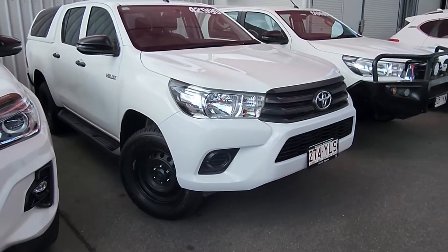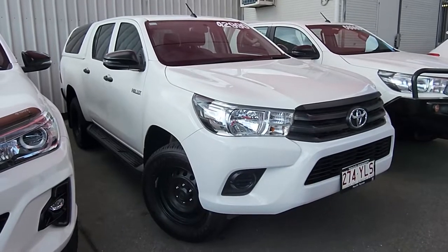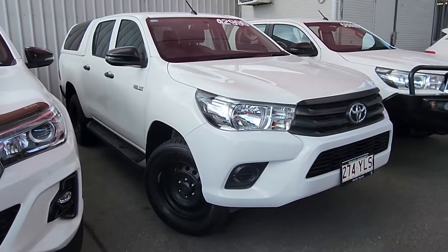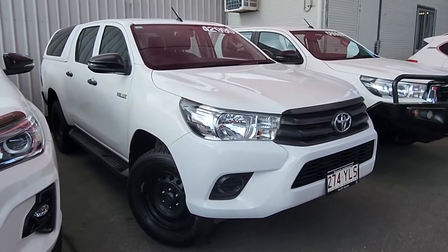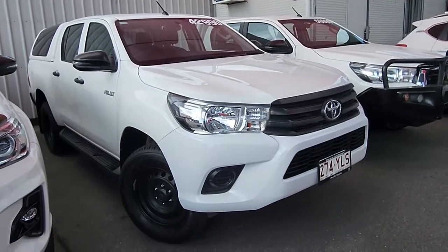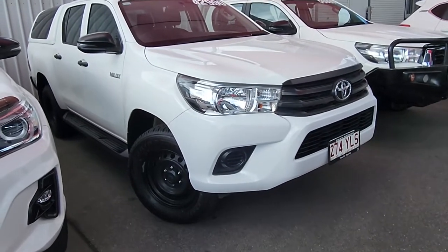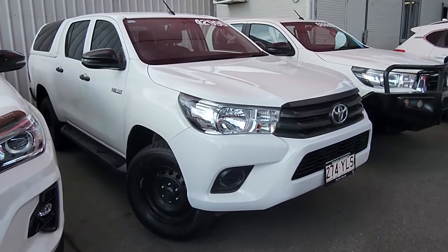Hey, good morning, Taro. This is Brayton from Pacific Toyota here in Cairns. Just doing a quick virtual tour on our 2018 Toyota Hilux, the workmate four-wheel drive, sitting here in front of me. Currently one of the cheapest in Queensland at only $42,990 drive away. Mate, absolute glamour car, was literally locally owned by a business here in Cairns with full service history through us, so can't get better than that.